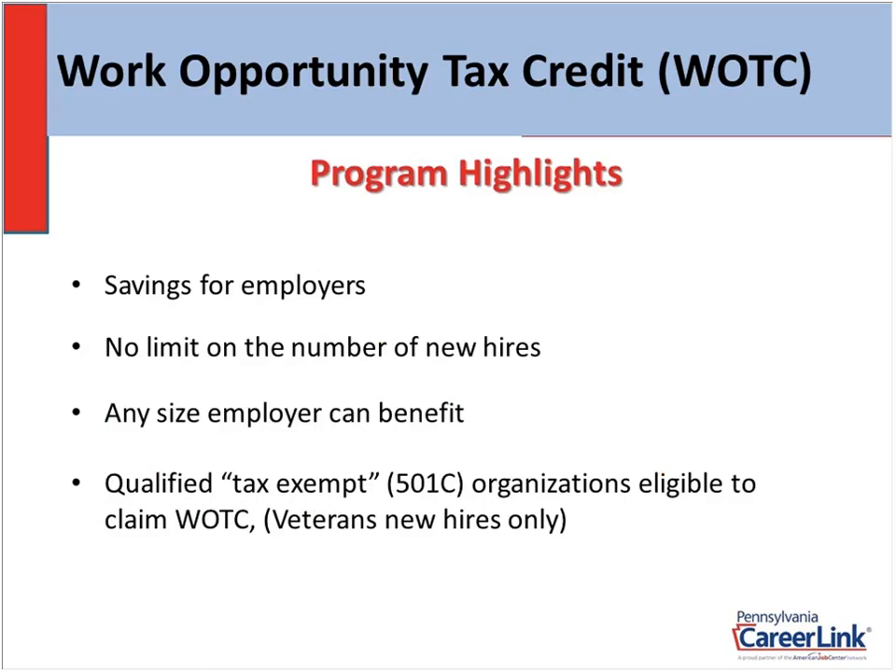Some of the highlights for WOTC: it saves you and your company money. Depending on how much the tax credit is that the individual qualifies for — let's say $2,400 — that $2,400 reduces your federal tax liability when you go to file your income tax at the end of the year. So just imagine you hire three or four people and each one of them qualifies, or just one or two. It's going to save your company a lot of money. You can see how it adds up pretty quickly.